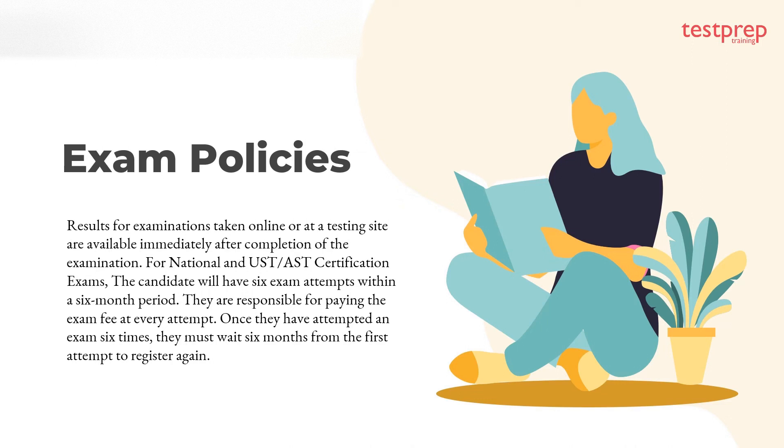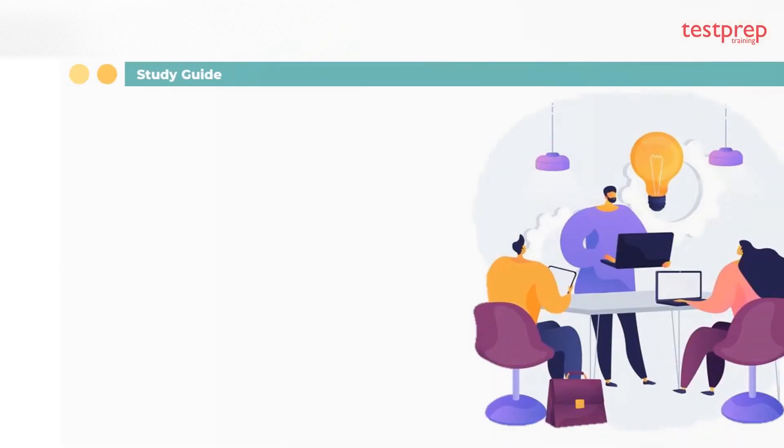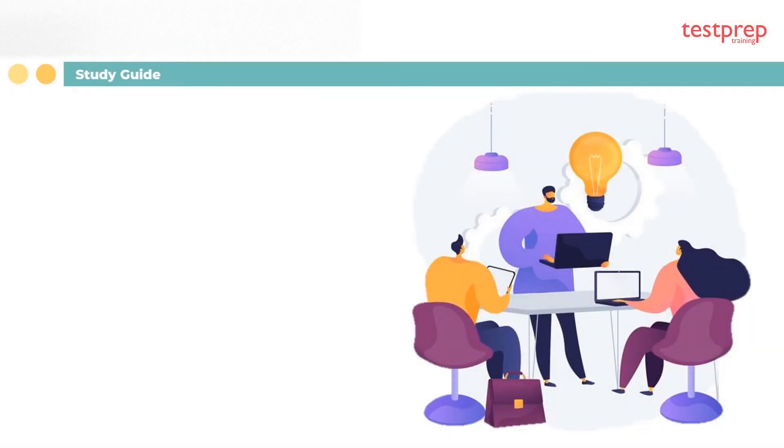Exam policies: Results for examinations taken online or at a testing site are available immediately after completion of the examination. For national and UST/AST certification exams, the candidate will have six exam attempts within a six-month period. They are responsible for paying the exam fee at every attempt. Once they have attempted the exam six times, they must wait six months from the first attempt to register again.